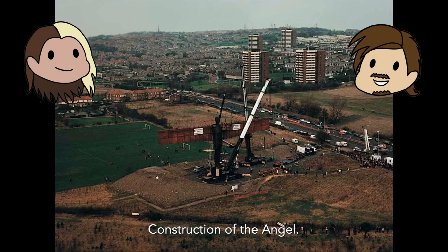Funding for the angel came from a variety of sources, totaling at £800,000. The sources include the Arts Council Lottery Fund, which gave £584,000, the European Regional Development Fund, which gave £150,000, and Northern Arts, which gave £45,000, alongside additional finances and help from industry. That is quite pricey.